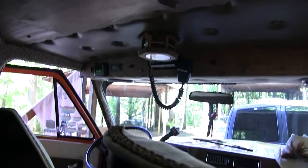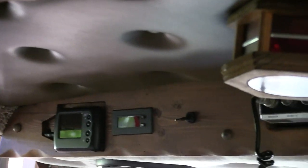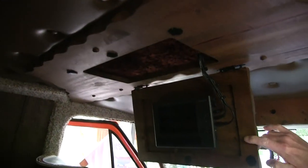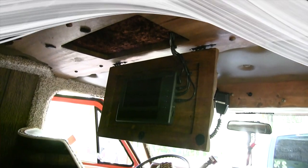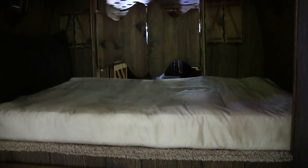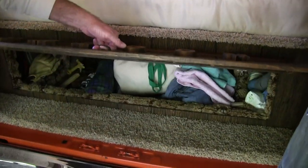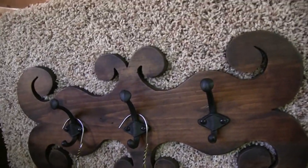You've got an overhead console up there. I have a CB, a backup camera, a digital clock, and a screen for the DVD player. And here in the back we have the bed with access to storage underneath, and a coat rack for my Atlanta jackets.